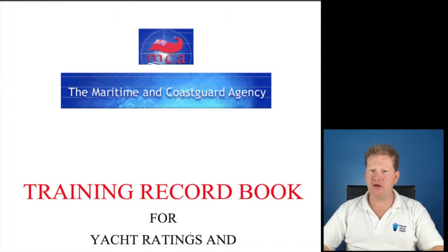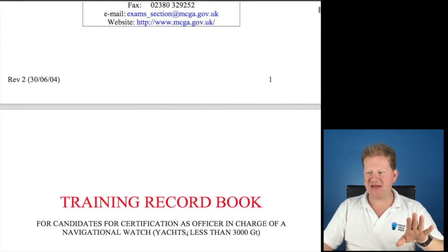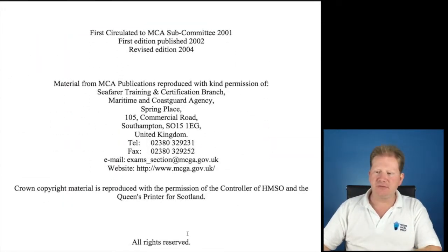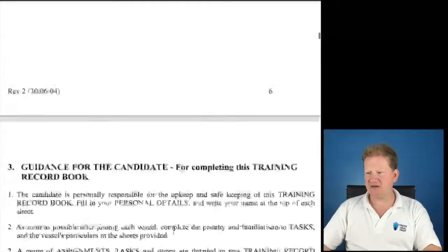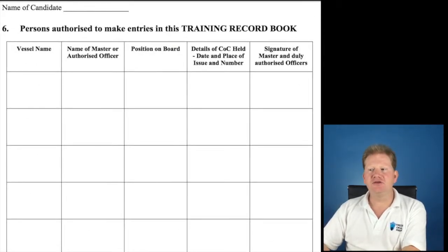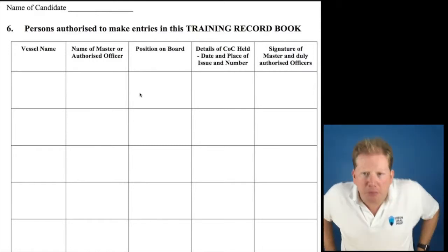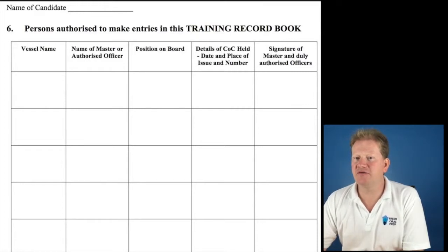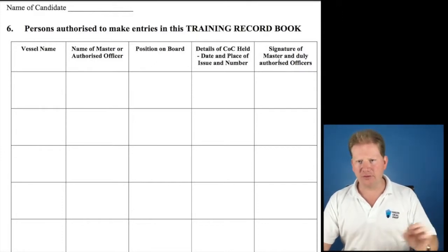You need to have filled out the TRB completely — and I mean completely. You want it signed everywhere that has a gap. Make sure you've looked at my template that's online. I want your personal details and everything filled out as it should be. Everything has to have a signature. Persons authorised to make entries in this training record book — you should have the vessel name, the name of the master or authorised officer, his position on board, details of his COC, and the signature of the master and the authorising officer. That seems to be missed out quite often.